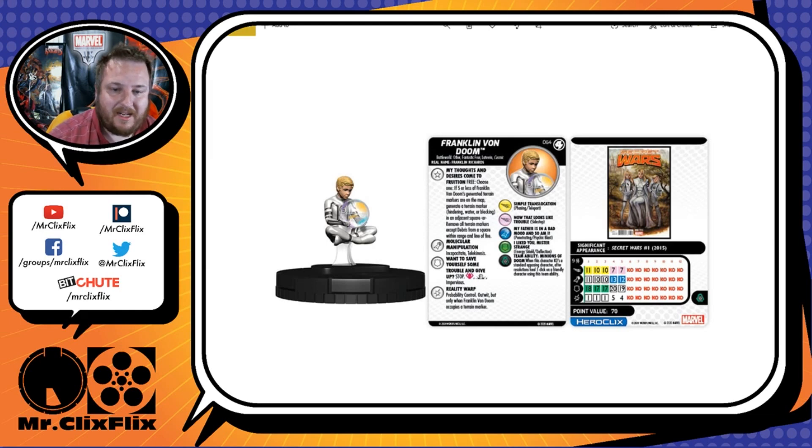Minions of Doom has been changed from a long time ago — outside of his stop clicks, when this character KO's a standard opposing character, after resolutions he heals one click on a friendly character using this team ability. That could be him or someone else on your team. Really, really good.